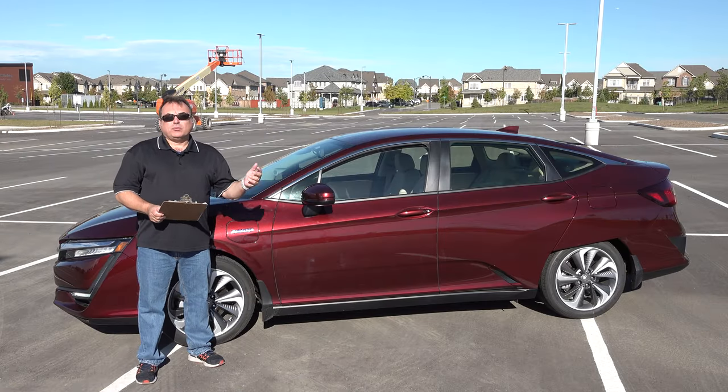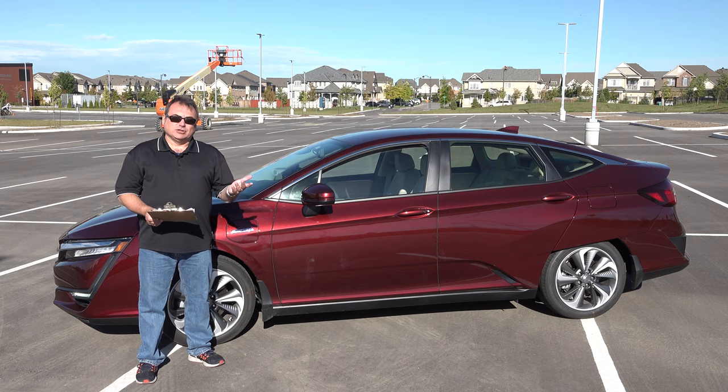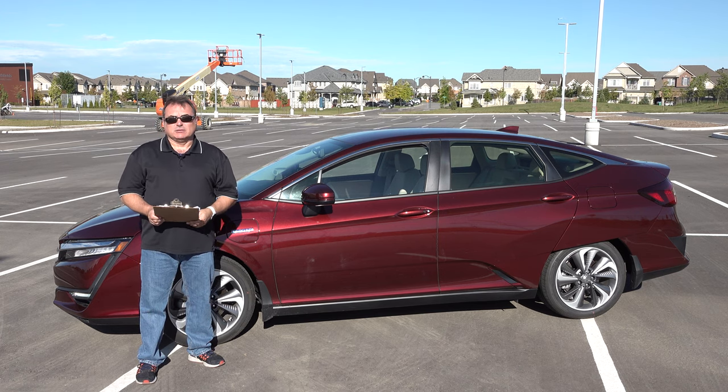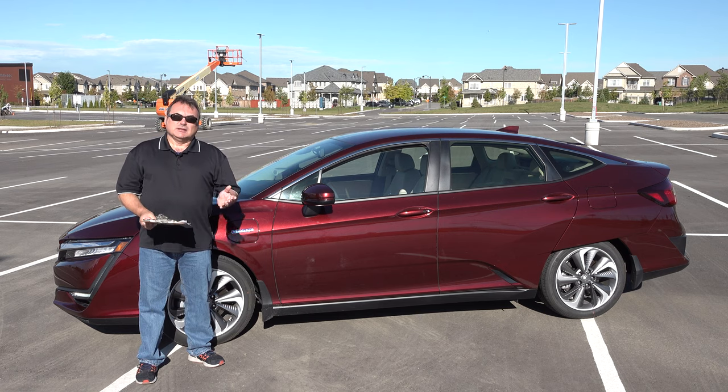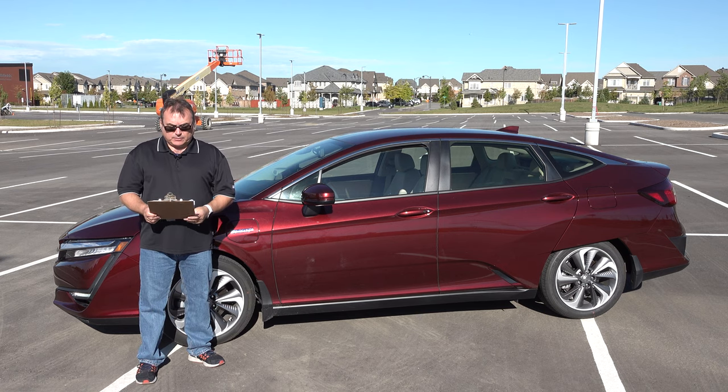I'm pleasantly surprised about the Honda Clarity, but I really shouldn't be surprised because Honda builds really, really good vehicles. I shouldn't be surprised on the fit and finish, the quietness — just the overall operation of the vehicle is really nice from that perspective.